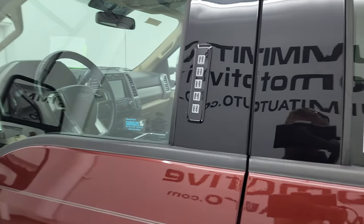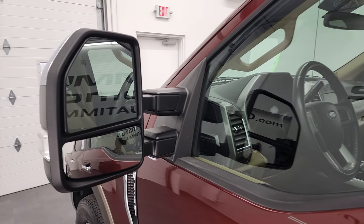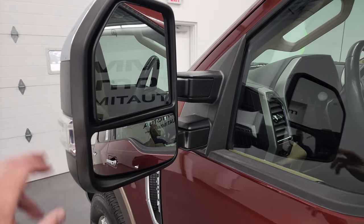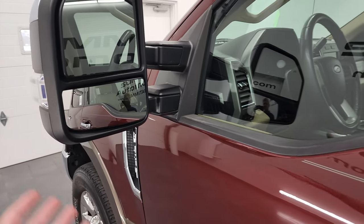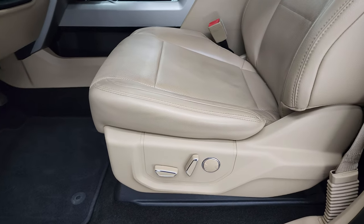This one does have the door code entry — we do have the code for this truck. If you ever want to figure out what your code is for your 2017–2022 Super Duty, there's a video in the upper right part of the screen showing you how to do that. Heated mirrors with built-in directional signals — I'm pretty sure these power fold in and power telescope out, which they do — I'll show you that in just a second.